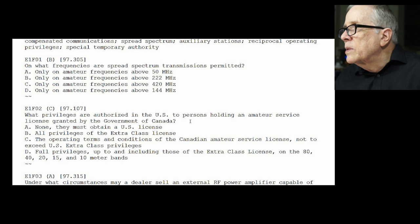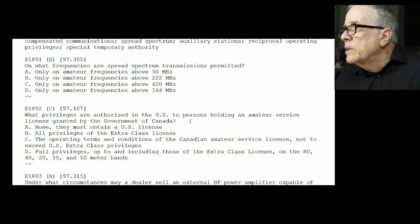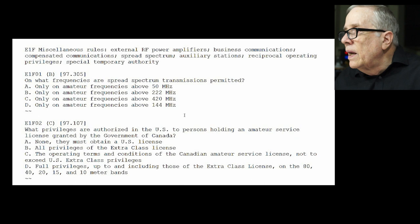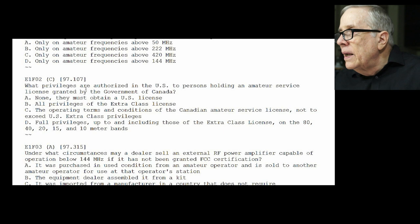On to section F. E1-F01: on what frequencies are spread spectrum transmissions permitted? The answer is B — on frequencies above 222 MHz. E1-F02: what privileges are authorized in the U.S. for persons holding an amateur service license granted by the Government of Canada? The answer is C — the operating terms and conditions of the Canadian Amateur Service license, not to exceed the extra-class privilege.